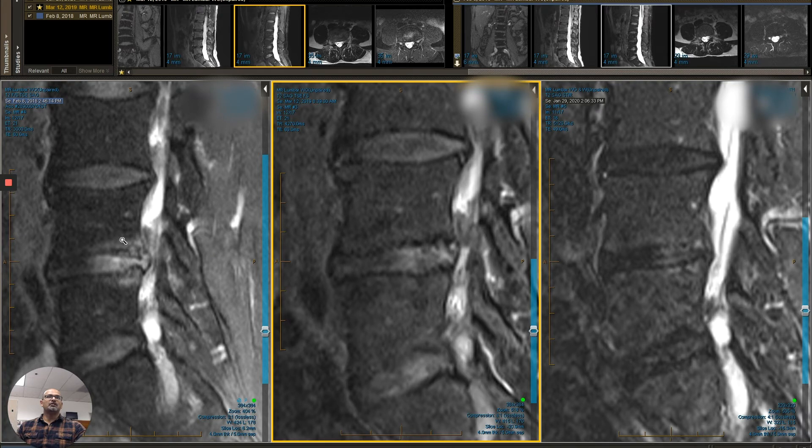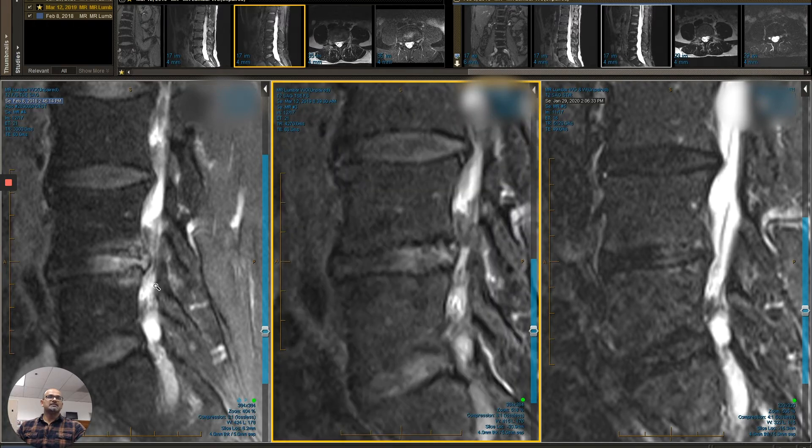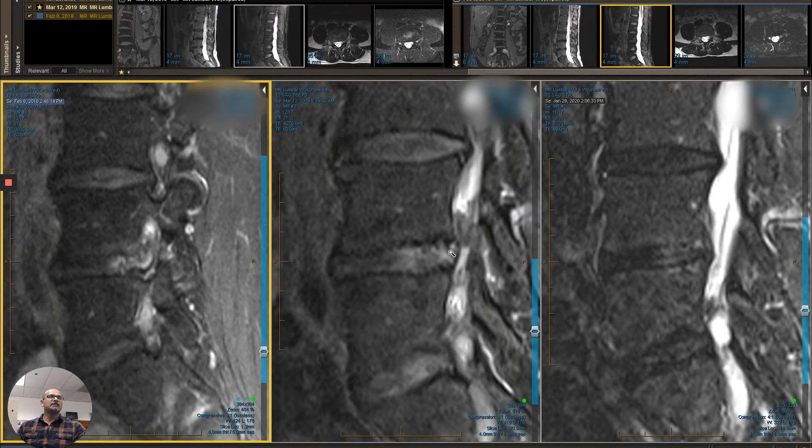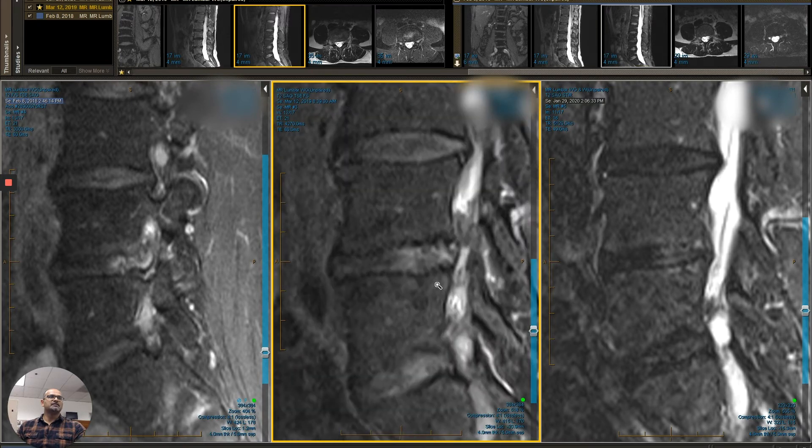The bone here is swollen — it should look more like this, which it now is. It's dark. The cortex appears to be reforming, and the disc is also much less inflamed. It's not herniated as much, and the pressure on the adjacent nerve is much less.